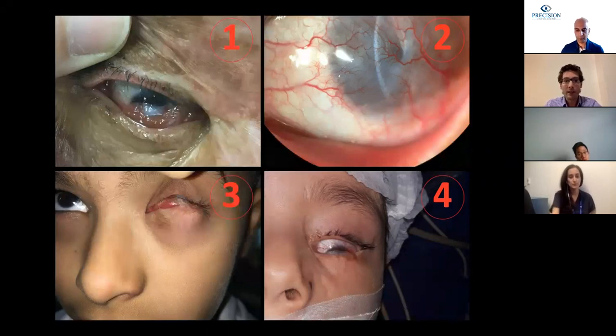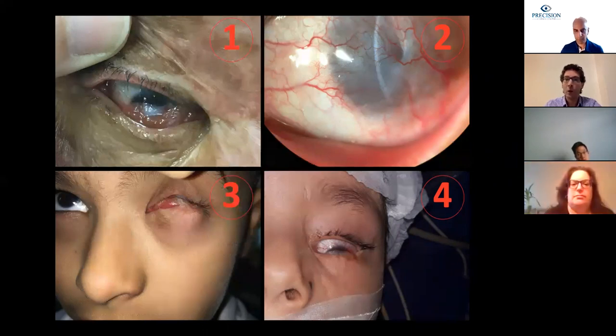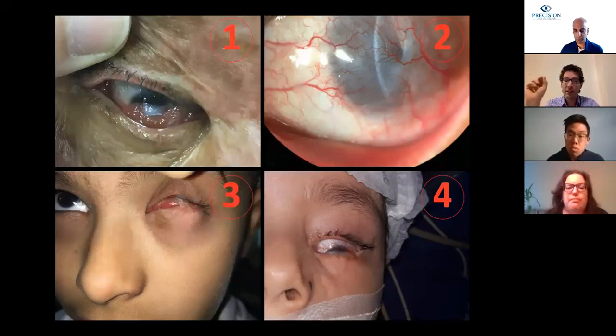Picture number one is an acid trauma with severe symblepharon. Picture number two is a lime trauma with total corneal stem cell deficiency and total corneal conjunctivalization. Picture number three is a firework trauma with severe symblepharon and ankyloblepharon. Picture number four is an iatrogenic severe symblepharon.